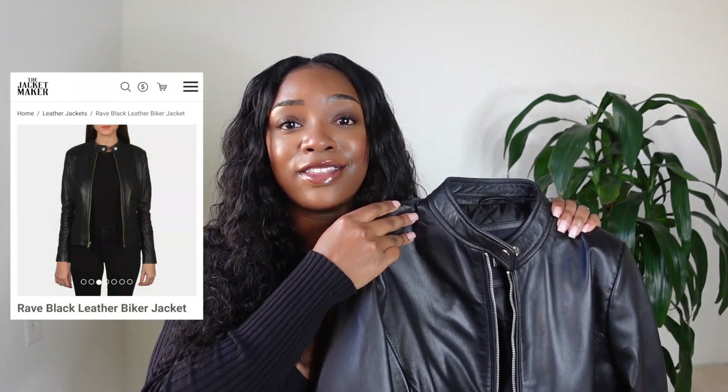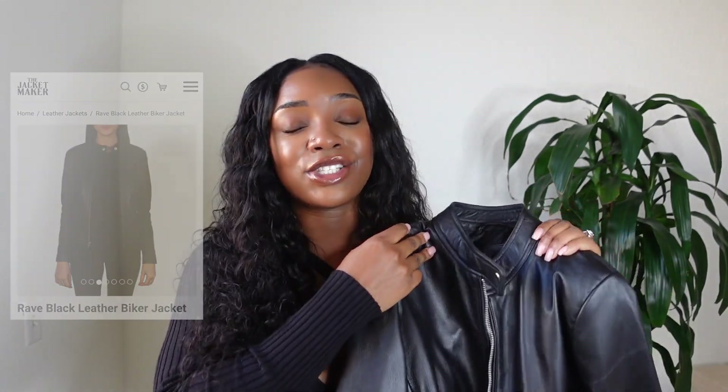This video is in partnership with The Jacket Maker — they sent me over the Rave Black Leather Biker Jacket. As soon as I opened and unboxed it, I could tell that the quality was there. The Jacket Maker specializes in creating full grain leather products. Full grain leather is very sleek and durable, and it's guaranteed to last you for a very long time, so I was really excited to receive this jacket.